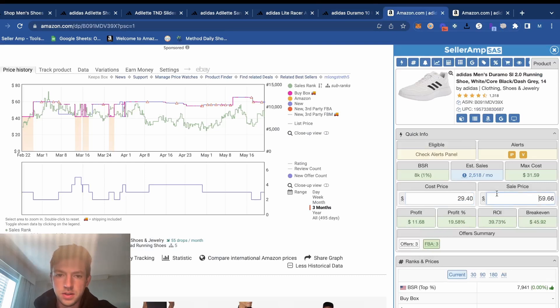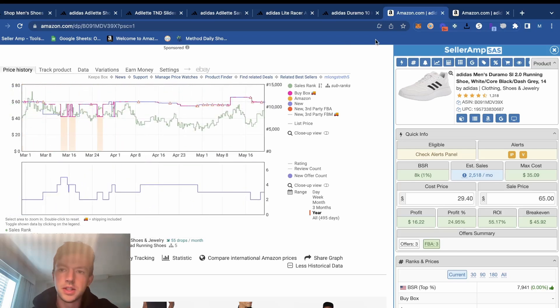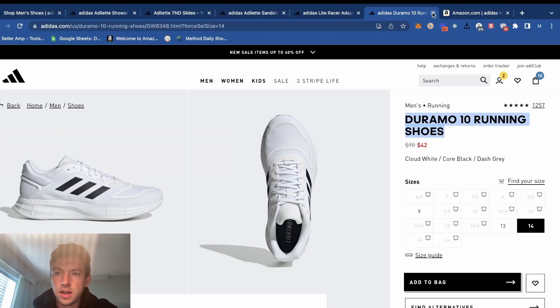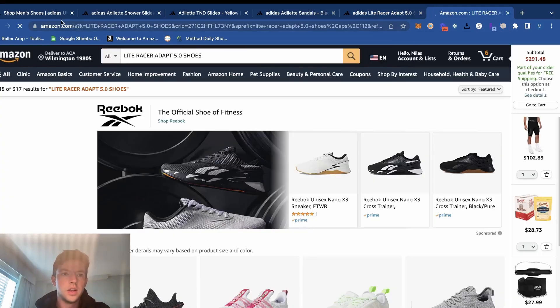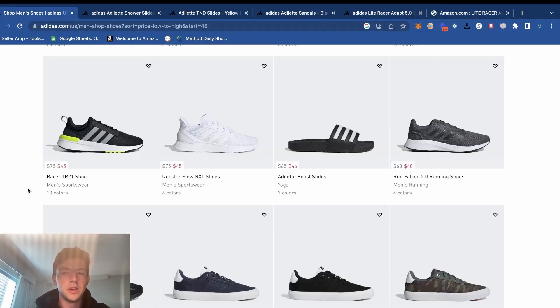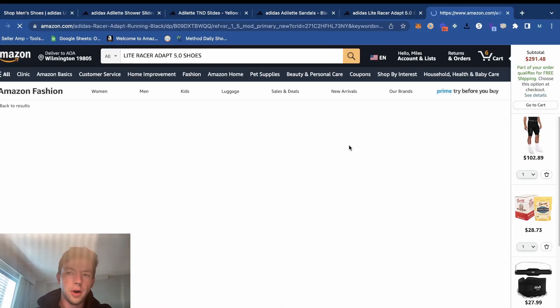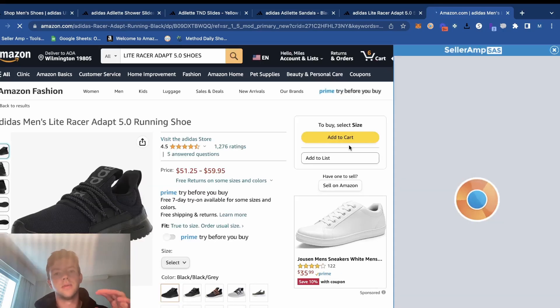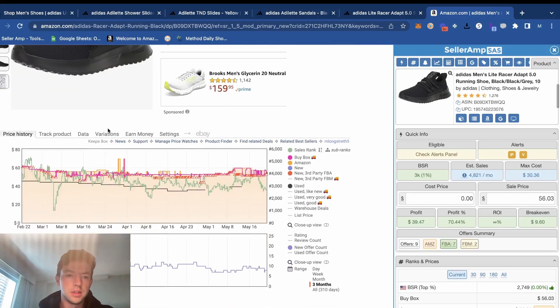We get another 30% off right there. These have been $65 in the buy box for a week — that would be even better. Not a bad SKU by any means. There's a risk Amazon gets back on it, but the better part of the last three months Amazon hasn't been on it. Probably some other variations on those too. The Light Racer 5.0s right here — we've found several winners just looking in this sale, knowing the sale was going on, poking around variations, filtering by demand, buy box price, and lowest price.